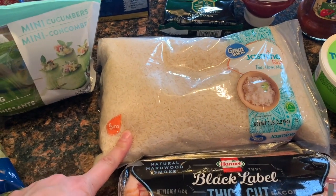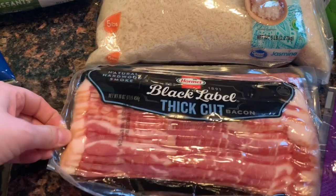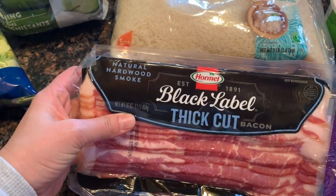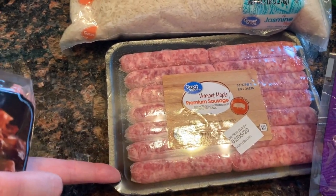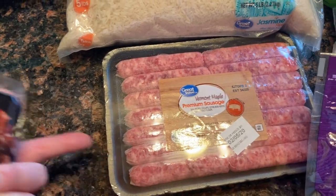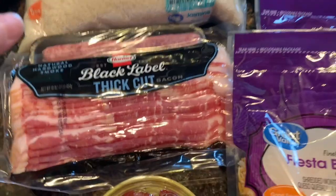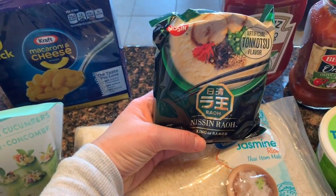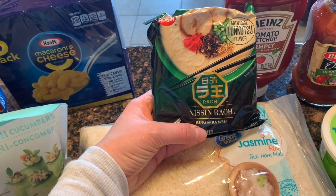I got five pounds of jasmine rice — we needed to restock. This is another restock for the freezer: the Hormel Black Label thick-cut bacon and some Vermont maple breakfast sausage. That's also to restock the freezer.